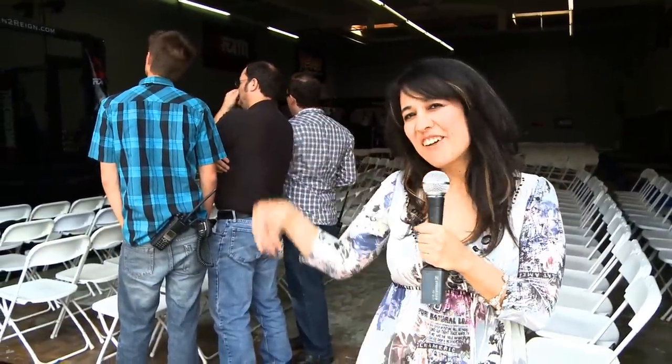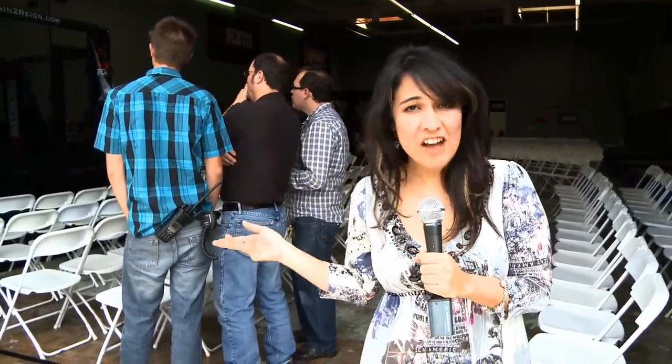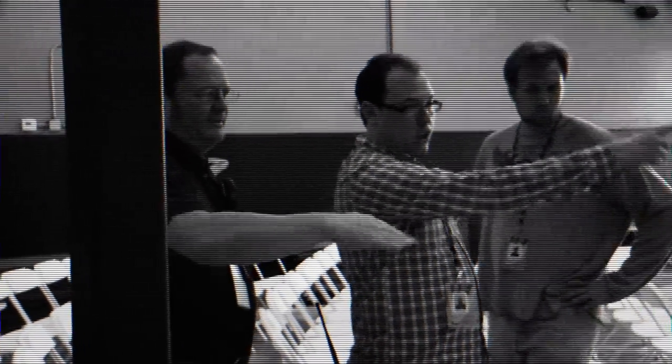Hi, my name is Melissa and I'm here at the RAIN training center in Orange County with KGM. As you can see, some of the KGM guys are already out here planning out how they're going to best film this event.